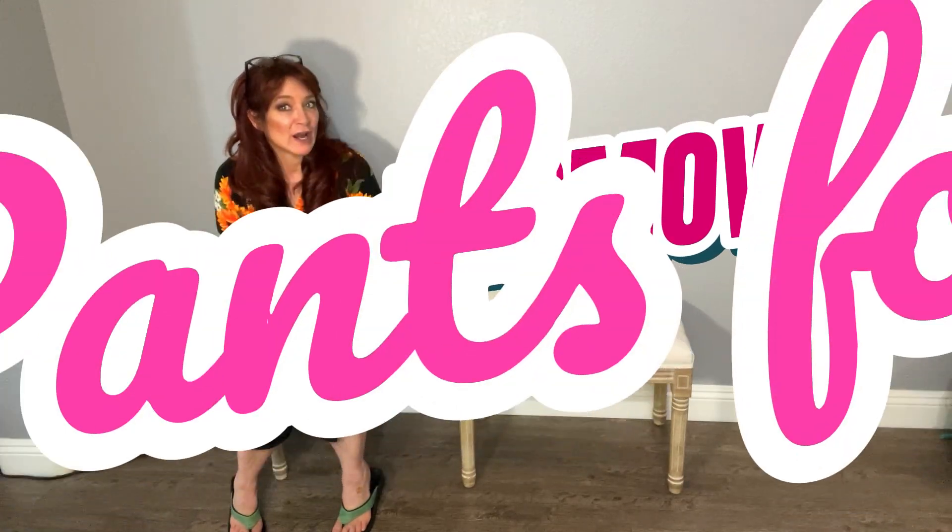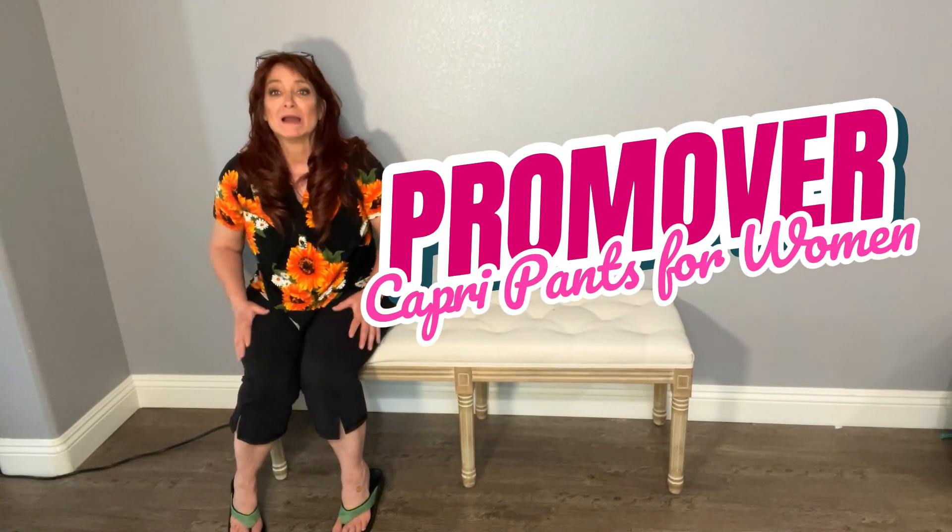These are pants by Promover and these are by far my most comfortable sponsored pants that I own. I love these — I own a bunch of pairs of them and I keep buying them because they are amazing.